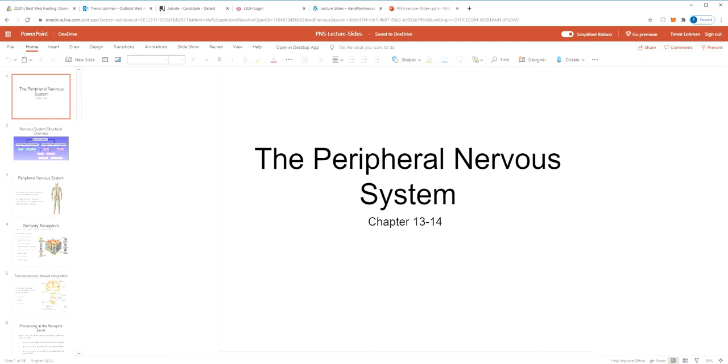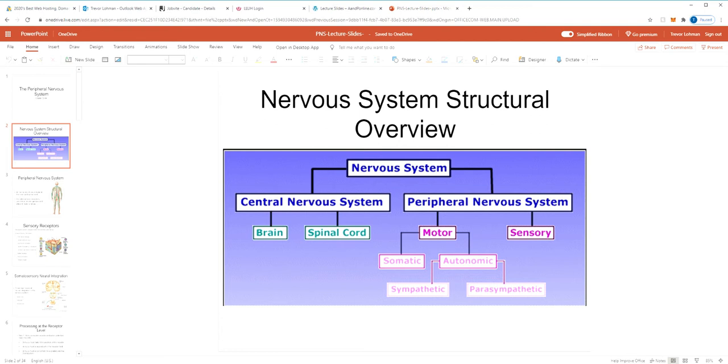We've covered nervous system fundamentals, the central nervous system — the brain and the spinal cord. Now we're covering the peripheral nervous system, which is everything outside of the brain and spinal cord. It's basically nerves. There are some other things — sensory receptors, neuromuscular junctions, ganglia, which are cell bodies outside of the brain and spinal cord — but for the most part, it's just nerves. Within this collection of nerves we have a motor and a sensory division, and within the motor division we have a somatic motor division and an autonomic motor division.